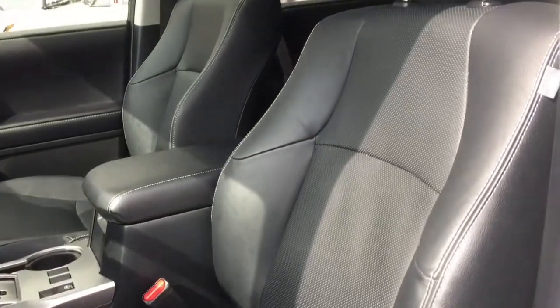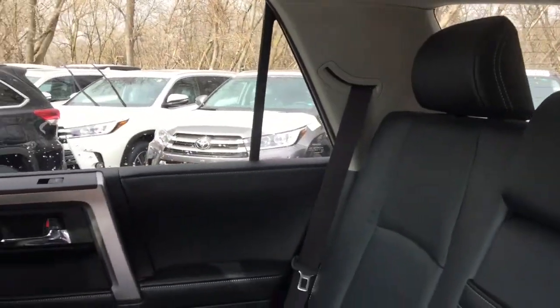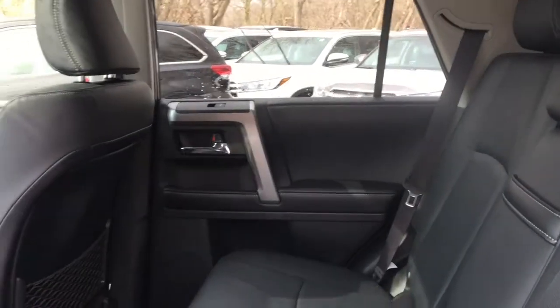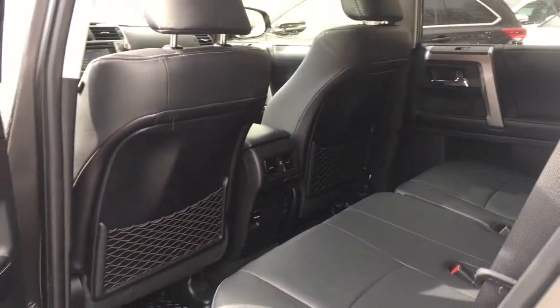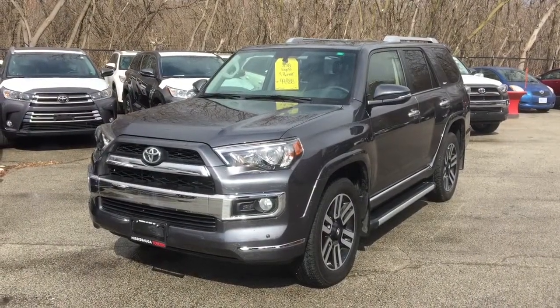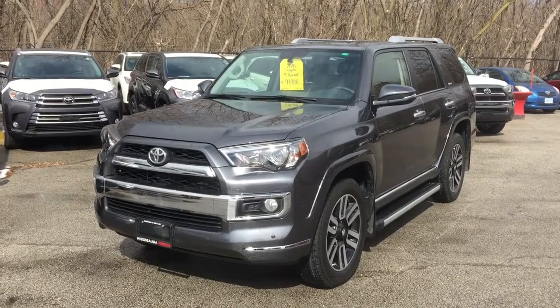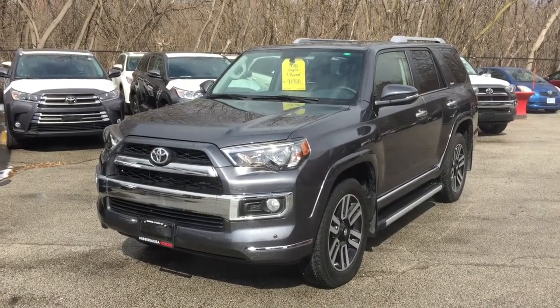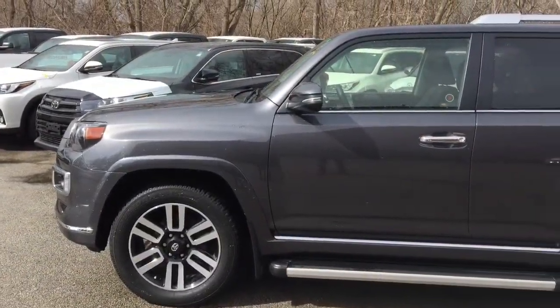The 4Runner performs with the confidence of an SUV that has driven there a hundred times over. It offers outstanding power thanks to its 270 horsepower V6 engine and reinforced body-on-frame construction and a towing capacity of around 5,000 pounds. The 2018 4Runner is created ready — ready to impress, ready to discover whatever's around every corner, and ready to conquer what's found today and tomorrow.